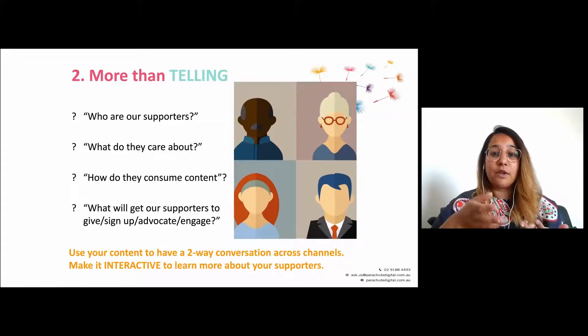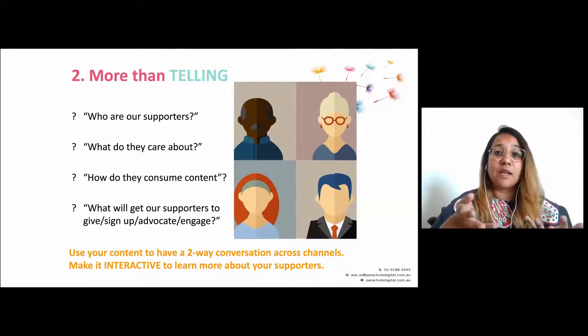It also gives you the opportunity to learn more about your supporters — what they like, what they want to give to, what they want to sign up to, whether they're likely to donate or participate in an event or fundraise. Creating a multi-channel journey gives you the opportunity to get interactive, have a two-way conversation, and ultimately have more meaningful communications with your supporters.